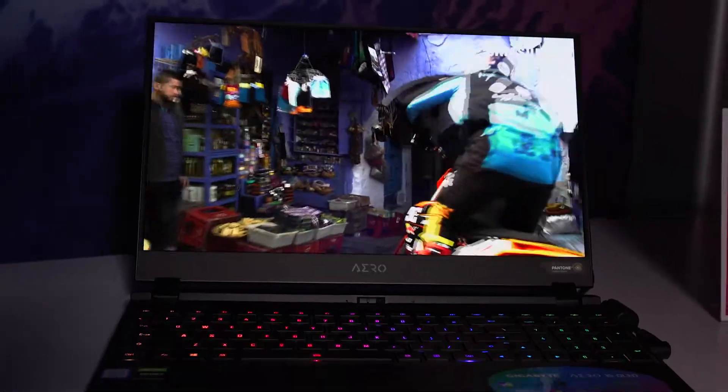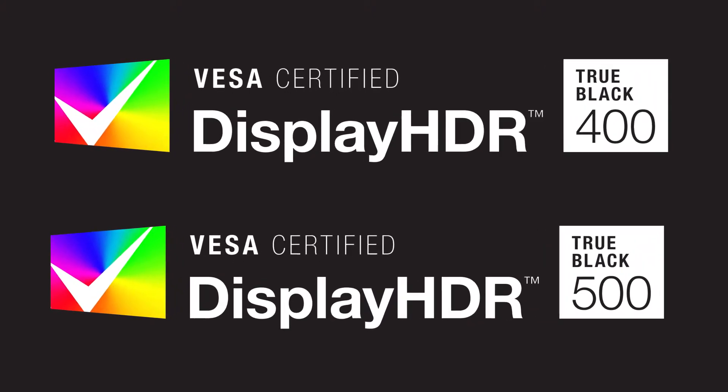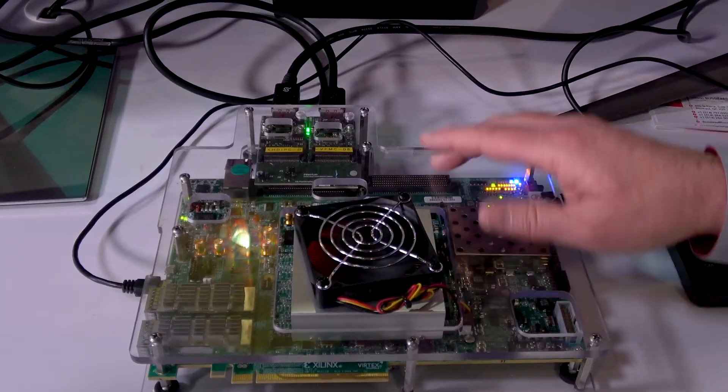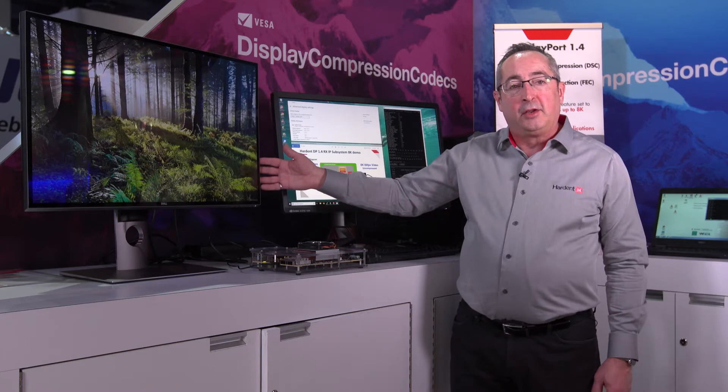The systems we have in the background are now certified to the new display HDR True Black categories, which rebuild the uncompressed 8K by 60 frame stream driving the display monitor.